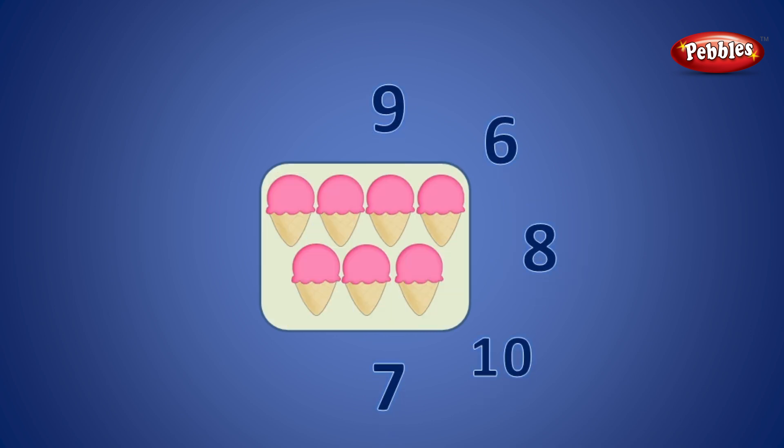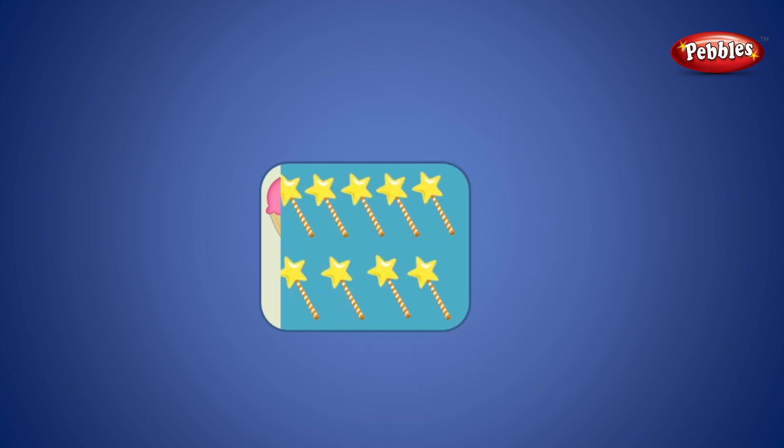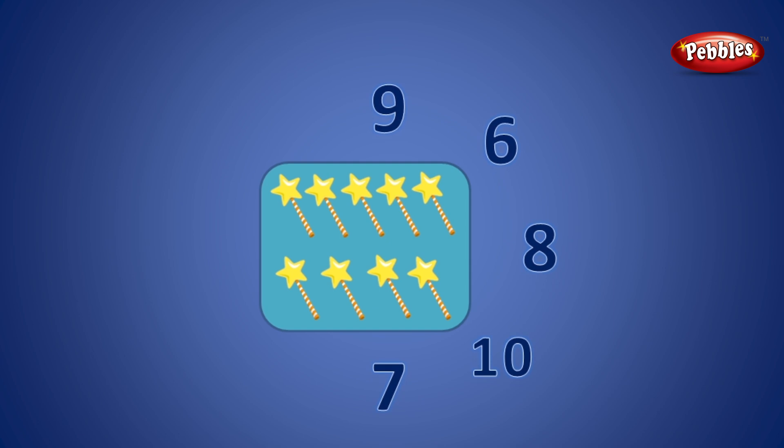1, 2, 3, 4, 5, 6, 7, 8, 9. 9 is the correct number.